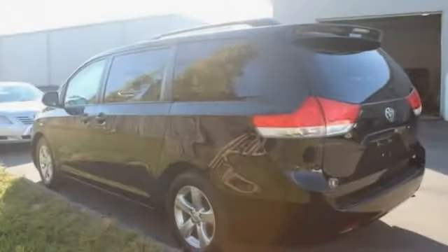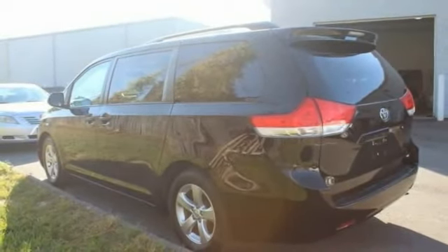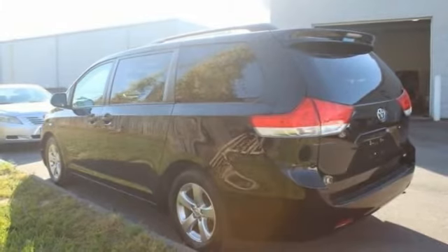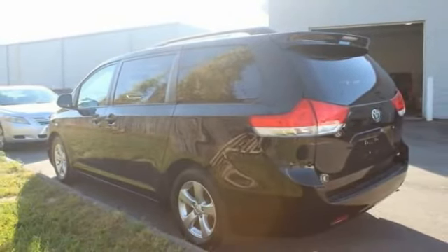Here are some of this vehicle's great options: tire pressure monitor, heated mirrors, aluminum wheels, rear spoiler, brake assist, traction control, stability control, daytime running lights, engine immobilizer, and four-wheel disc brakes.